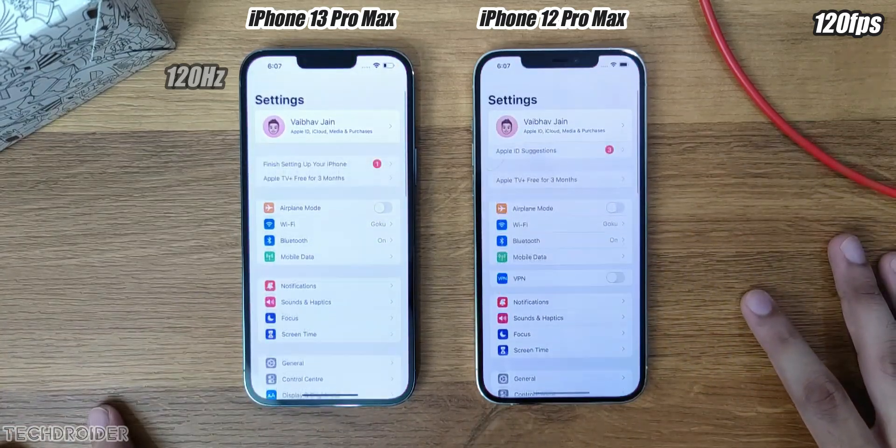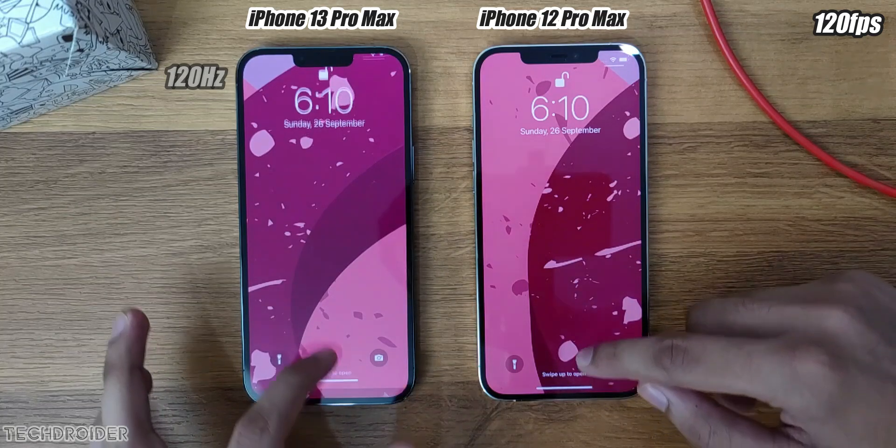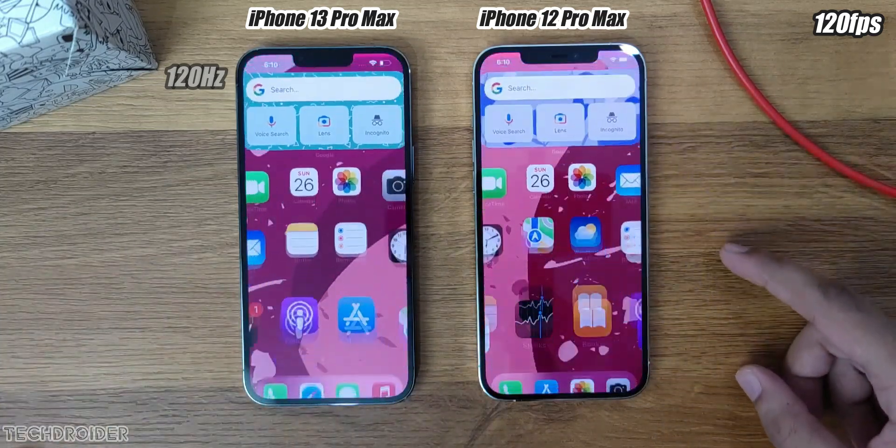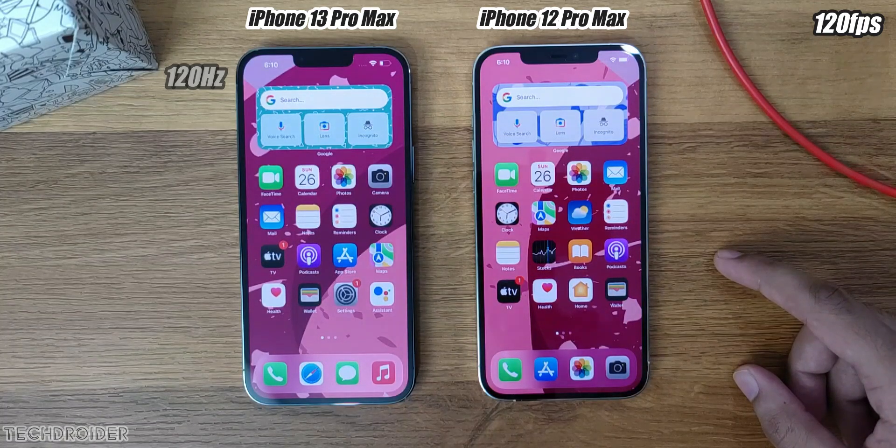Starting things with the unlock animation of the home screen. You won't notice it without slow motion, but now in slow motion you guys can see how this looks. It is indeed a high refresh rate.